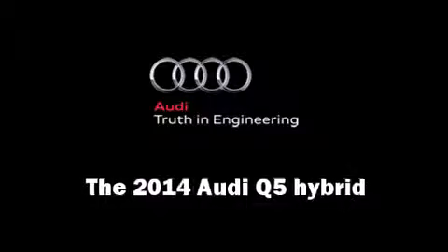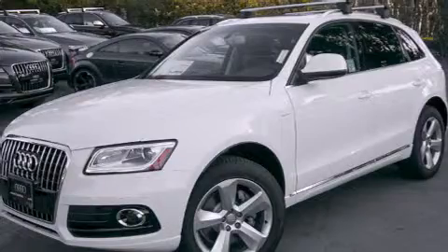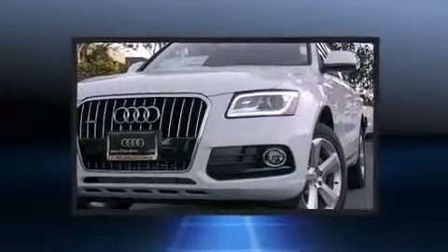Step into the 2014 Audi Q5 Hybrid. A turbocharger further enhances performance while also preserving fuel economy.